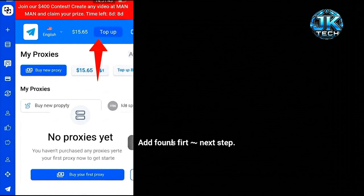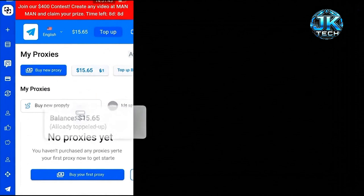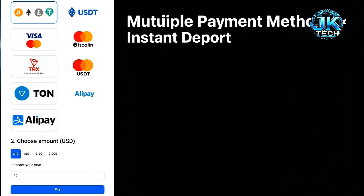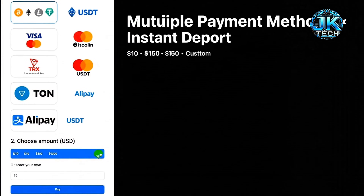You need some balance to buy a proxy. It only takes 30 to 60 seconds to recharge. Top up using Bitcoin, Ethereum, Visa, MasterCard, TRX, TON, or USDT. Start from just $10.